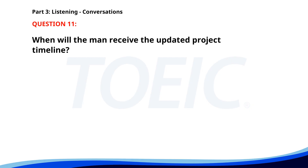Number eleven. Can you send me the updated project timeline? I'm finalizing it now. I'll email it to you within the hour. Perfect, I need it for an update meeting this afternoon. I'll make sure you get it on time. When will the man receive the updated project timeline? A. Next week. B. Within the hour. C. By tomorrow morning. The correct answer is B. Within the hour.